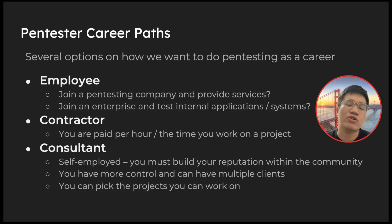Lastly, you can be a consultant on your own — think of it like running your own company. Many big pen testing firms started this way and expanded. You'll be self-employed, but you have to build your reputation in the community because clients won't trust you just because of your name if they don't know you. The benefit is more control, multiple clients, and the ability to pick the projects you want to work on.